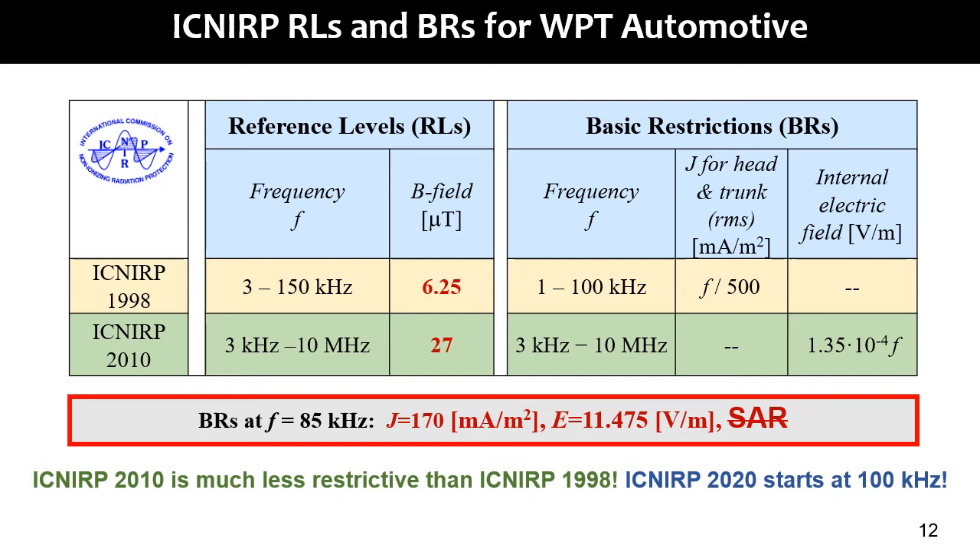SAR below 100 kHz is not considered in the regulations. It should be noted that ICNIRP 2010 is much less restrictive than ICNIRP 1998, while ICNIRP 2020 is not applicable.